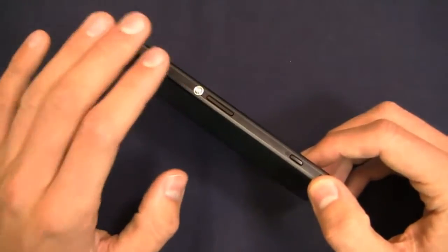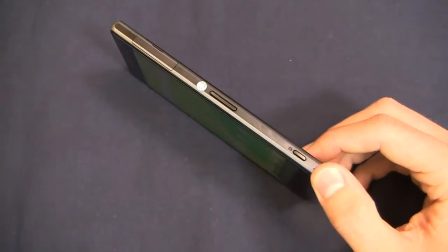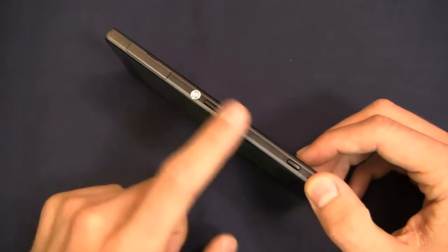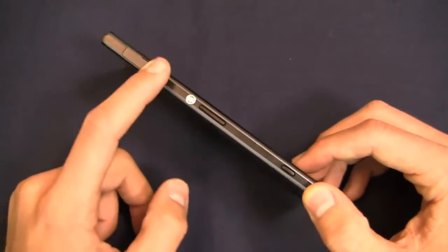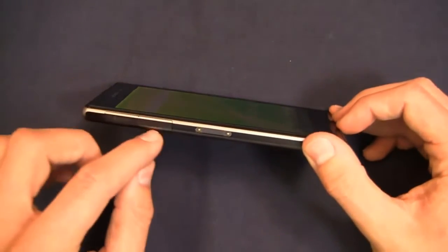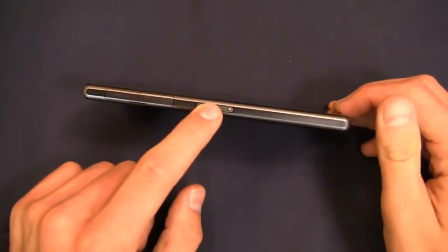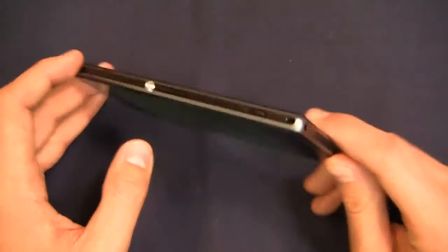Before we go into software, I want to show you the hardware of the device itself. It very much resembles the Xperia Z. You've got your power button, your volume rocker on the right side, camera shortcut button at the bottom. Over here, your micro SIM card slot with a flap protecting it, and then your micro SD card slot, micro USB charging port, an area for a dock, and a lanyard hole as well.